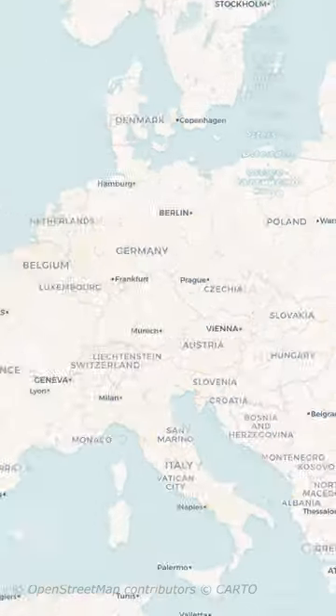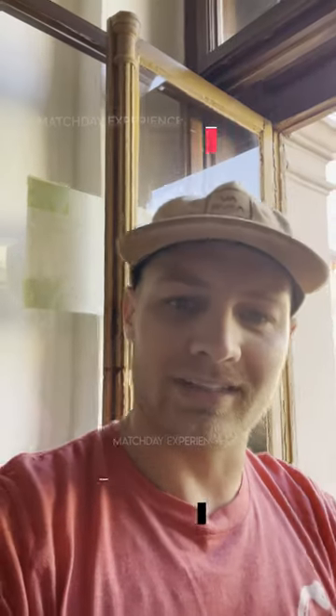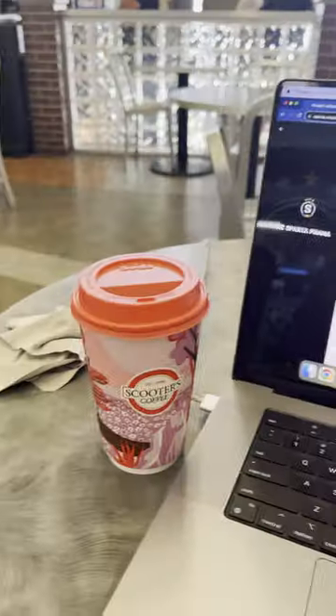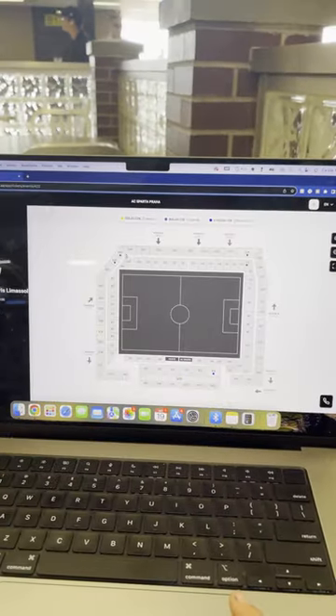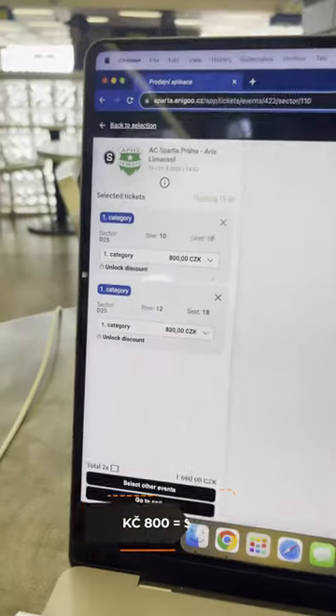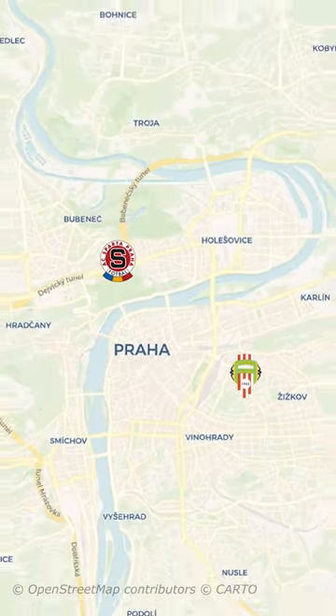Got another match day experience coming at you from the motherland — Prague, Czech Republic — where we have Sparta Prague versus Aris Limassol. It is a Europa League match, the first Europa League match of the season. The cheapest way to get tickets is straight from the club. We couldn't get seats together, and these tickets were about double the price of a normal Sparta Prague game.